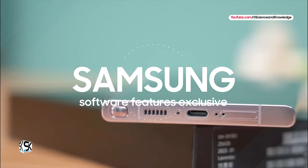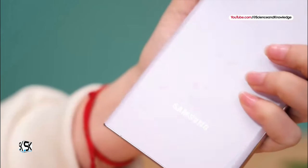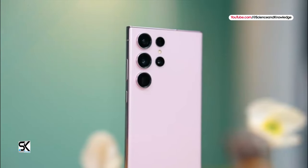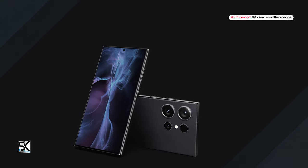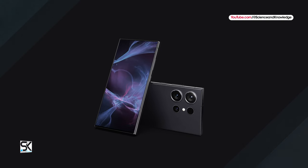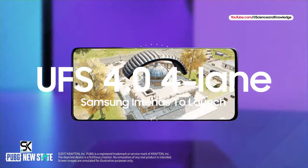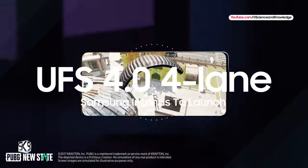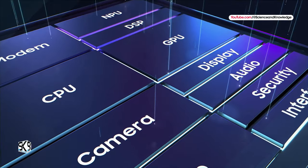Samsung is reportedly working on successors for the Galaxy S24 lineup. The new devices will presumably be called Galaxy S25, Galaxy S25 Plus, and Galaxy S25 Ultra models. The roadmap states that Samsung intends to release UFS 4.0 LAN CS next year before jumping to UFS 5.0 in 2027.